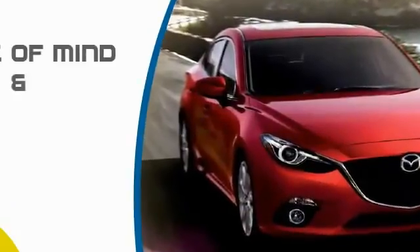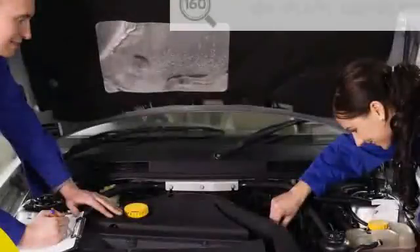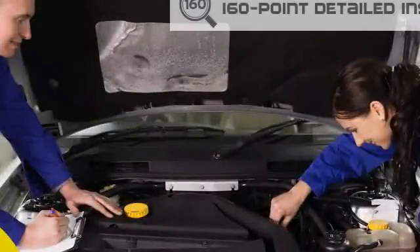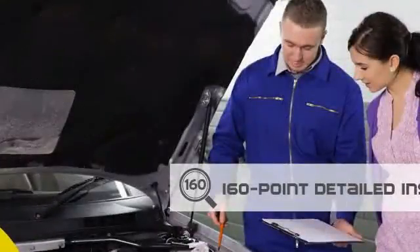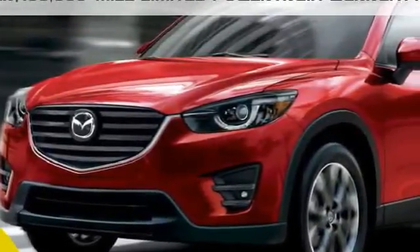Mazda Certified Pre-Owned Vehicles provide you the peace of mind and confidence in the vehicle that you're driving. A thorough 160-point detailed inspection conducted by a Mazda Certified Pre-Owned Technician ensures that the vehicle has been properly reviewed. Mazda Certified means that you have a 7-year, 100,000-mile powertrain warranty,